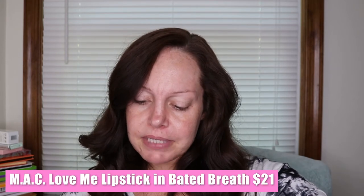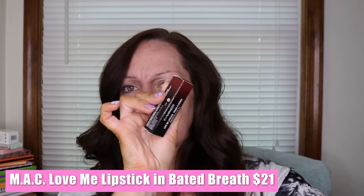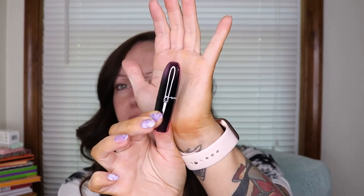Next in here we have the MAC Love Me Lipstick in the shade Baited Breath. The MAC lipstick retails for $21 — didn't they used to be like $18? I really like the packaging — it's just a very shiny metallic black with purple metallic. That shade is stunning. It's like a Merlot burgundy wine shade, if that makes sense.